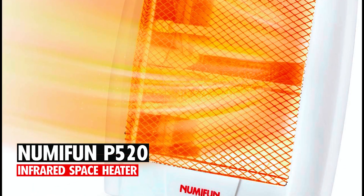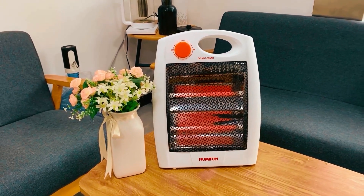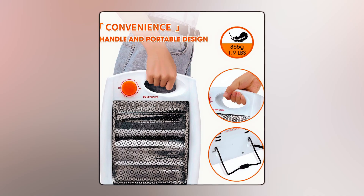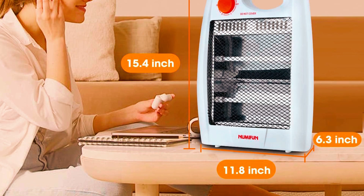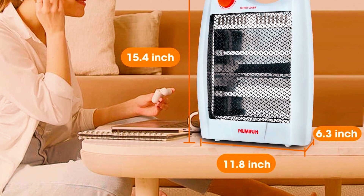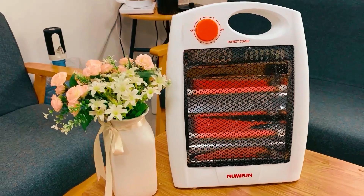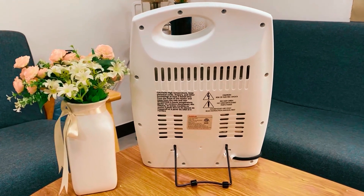At number four, the NomaFun P520 Infrared Space Heater. This conveniently portable and highly efficient heater features a ceramic wick with 500 watts of heat output. It's an extremely small space heater suitable for a baby's room, office, bedroom, or small living rooms. The dimensions are approximately 15.4 inches by 6.3 inches by 11.8 inches, but it only weighs 2.4 pounds. With energy-saving capabilities, this personal heater will automatically adjust its wattage according to the temperature difference between the room and set area — the higher the difference, the more watts the heater will produce.